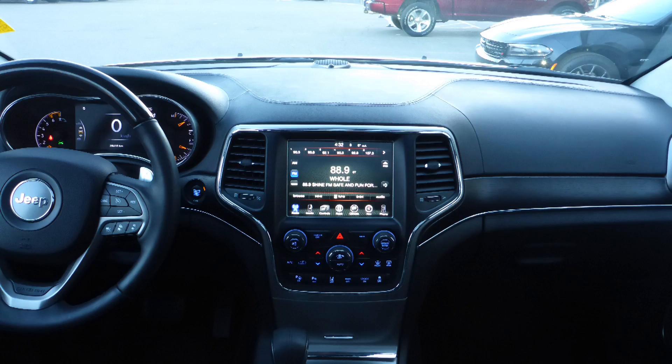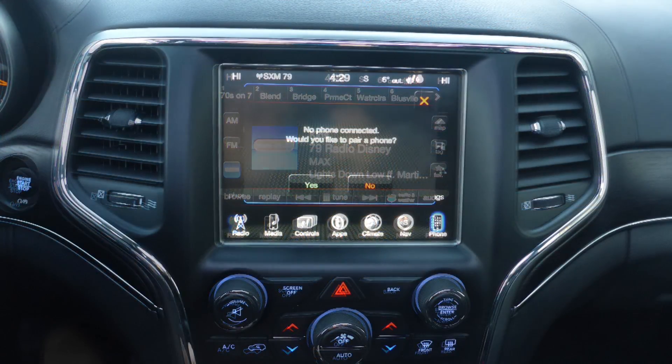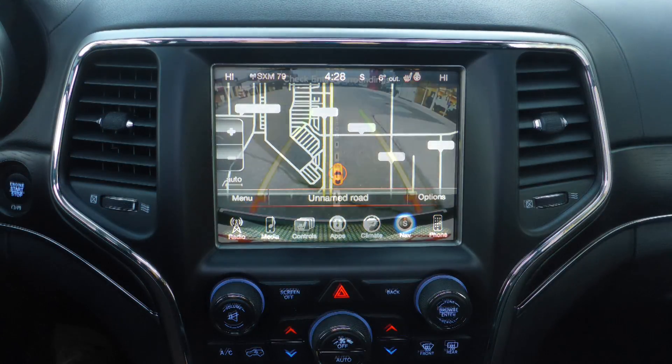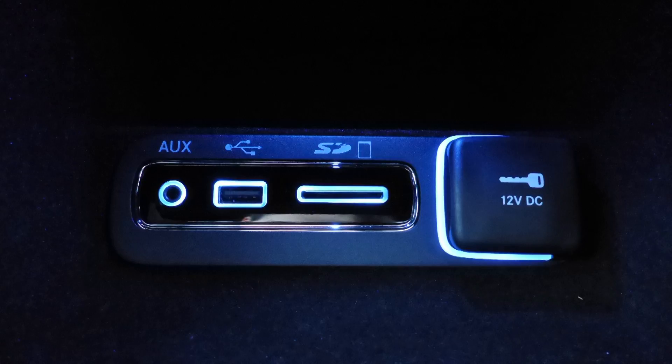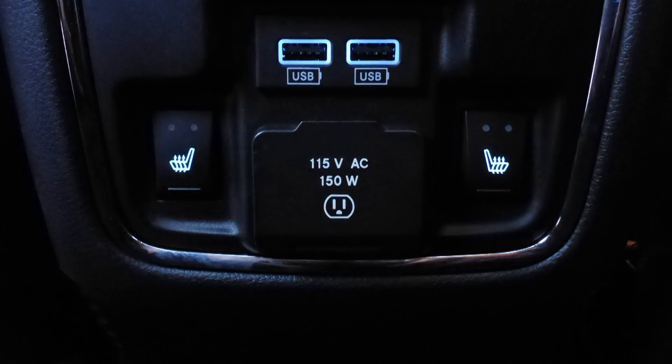It also features a touch screen media center with AM and FM radio, Sirius satellite radio, Uconnect voice command with Bluetooth, GPS navigation, a rear backup camera with park assist, an MP3 input jack, a USB port, and a 115 volt power outlet.